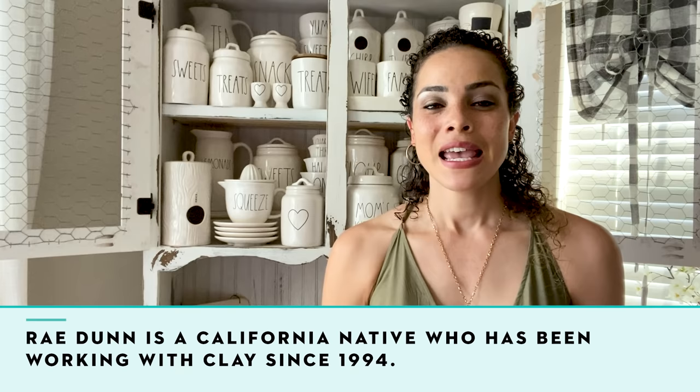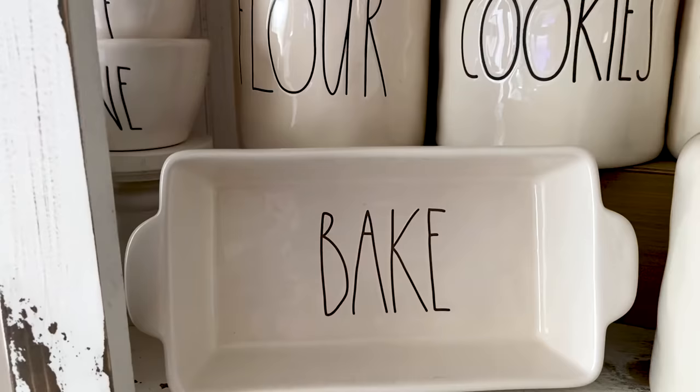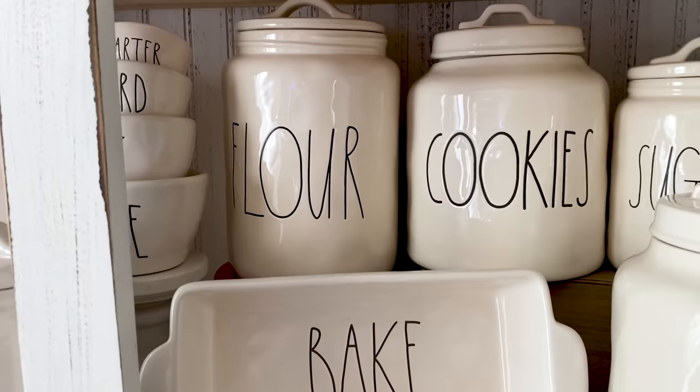What originally drew me to Rae Dunn was just seeing some collectors post about it online. That's what sparked my interest in collecting. I went to Marshall's, I purchased my very first baking loaf dish and my flour canister, brought them home, and started incorporating them into my home. I have a more farmhouse style look, which is one of the popular looks currently, especially in the Rae Dunn world.